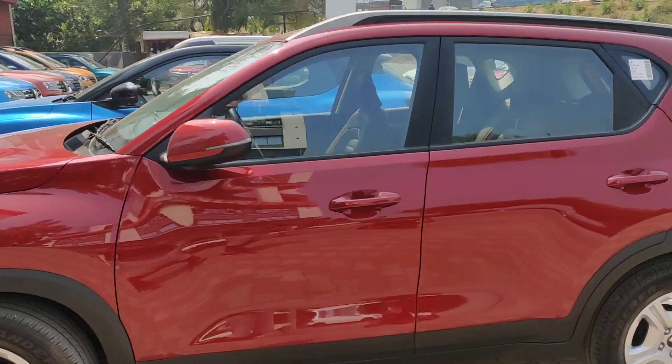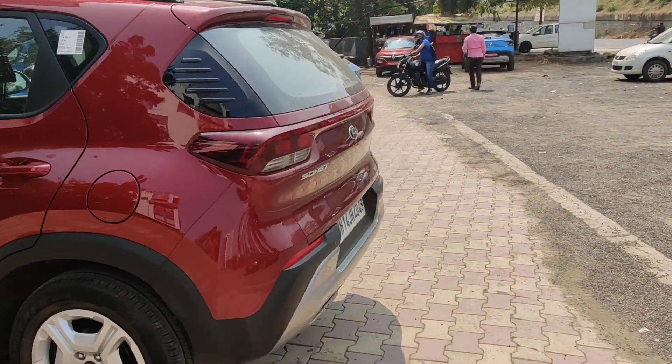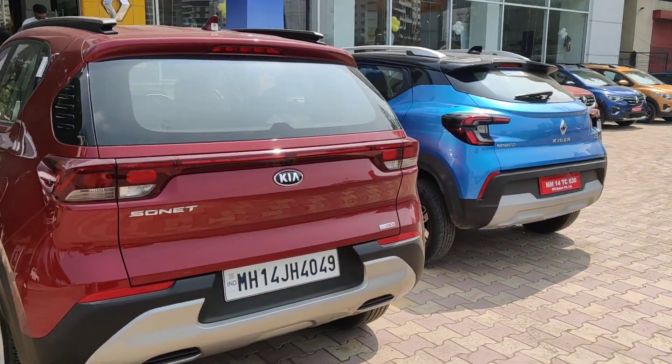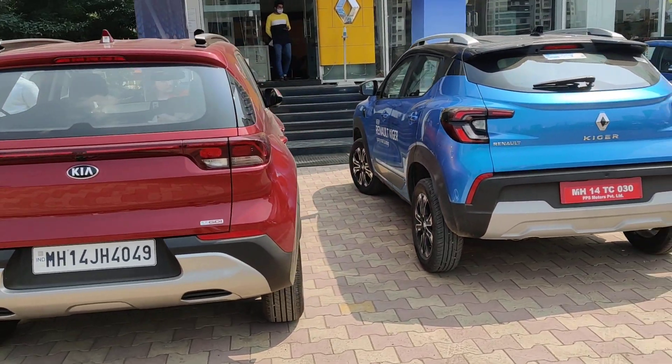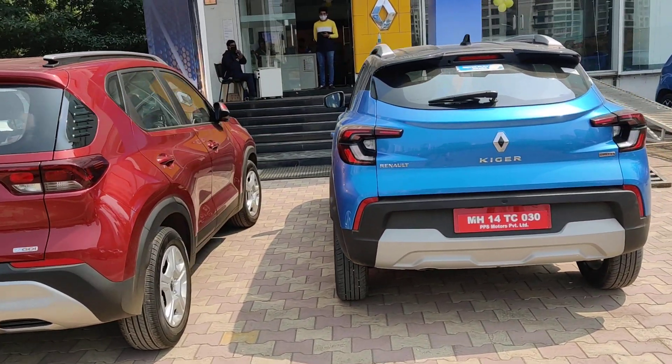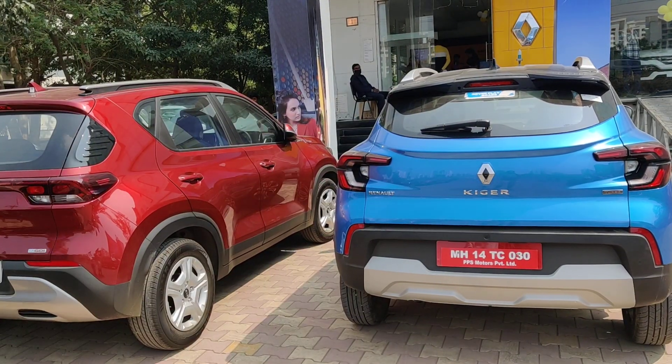Looking at the side view of the Sonet and the height of the Sonet, the back profile shows that the Sonet is a little bit bigger than the Kiger. The height of the Sonet is quite a bit bigger.